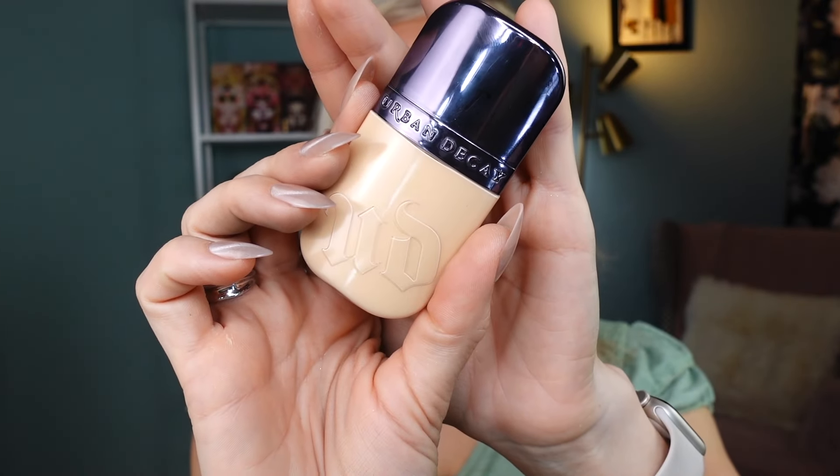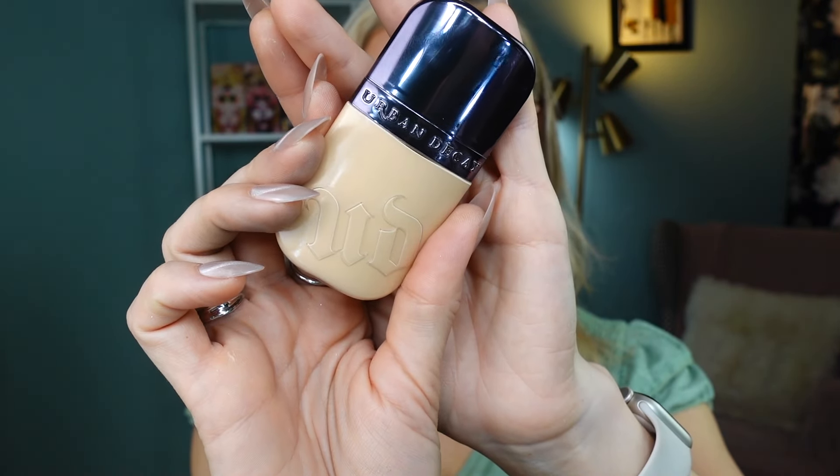Another foundation I want to shout out is the new Urban Decay Face Bond Foundation in shade Five Fair Neutral. The packaging is plasticky but it's really easy to squeeze the product out. This foundation is so long-wearing, thin, and gives medium coverage that's slightly buildable. I love that it's self-setting — technically I don't need to powder it. It looks beautiful on skin with a little smoothing effect, and I've been reaching for it quite a bit lately.